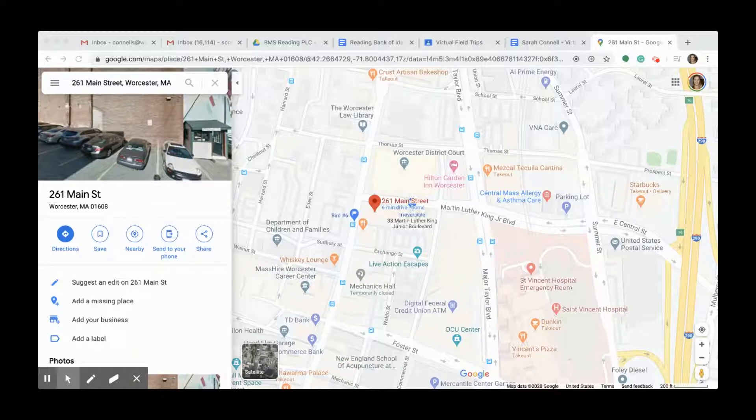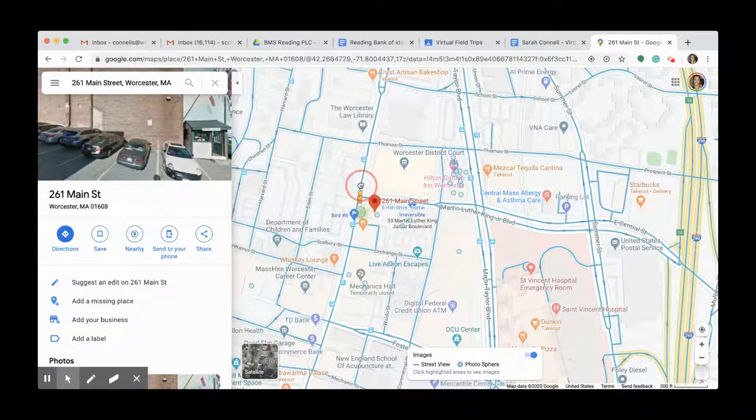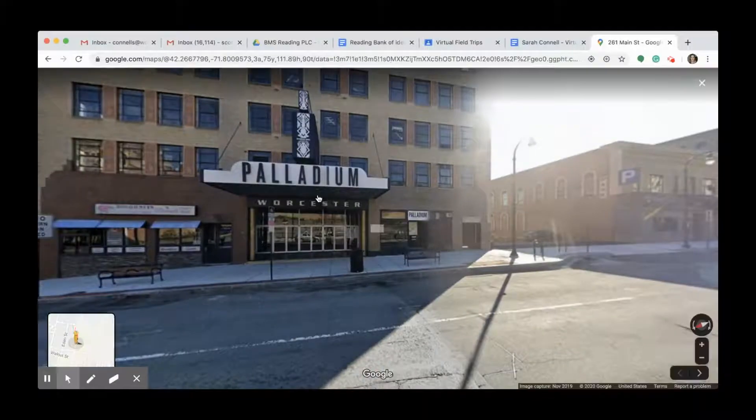Hello, welcome to our virtual tour. I'm going to use this little street view feature and we're starting off at 261 Main Street, which is also the Palladium.